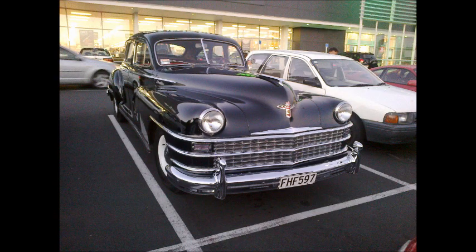This week's extra is a bit of a stunner - a black Chrysler New Yorker found parked at our local Countdown supermarket. It appears to be one of the first generation models released between 1946 and 1948. It's well polished, has four doors and white wall tyres. One look and you feel like you've stepped back in time.